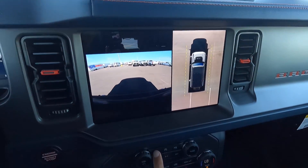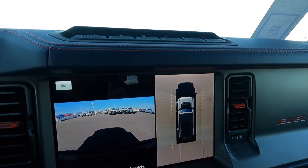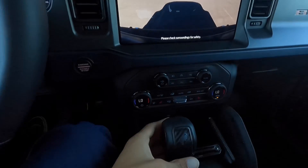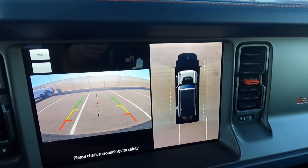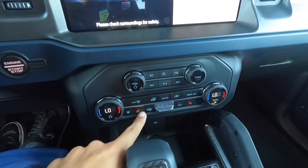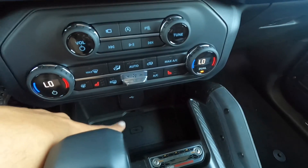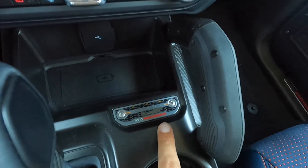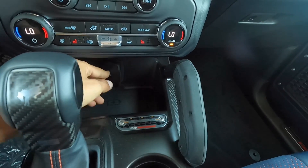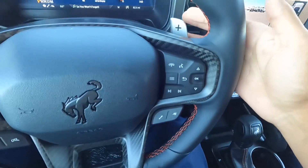It does have a 360 camera, so let's check that out. The Bronco Raptor is a super wide, massive vehicle, so this 360 camera will definitely help you park it. You have the front camera 360, can make it full screen, or put it in reverse to see the backup camera and 360 simultaneously. Down here we have heated seats — no ventilated seats, as that's not an option on any Bronco. You also get a heated steering wheel and dual-zone climate control. There's a wireless charging pad and a USB plus USB-C port as well.